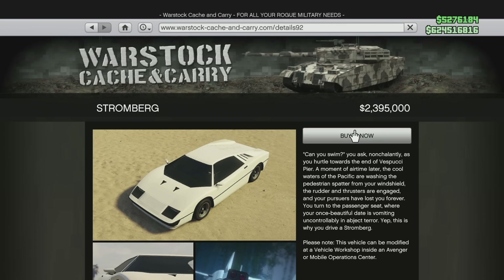Moving on, it is the Ocelot Stromberg with the ability to go on land and in water. Its price now is $3,185,350. After the update it is going to become $2,500,000 — that's going to save you nearly $700,000, specifically $685,350.